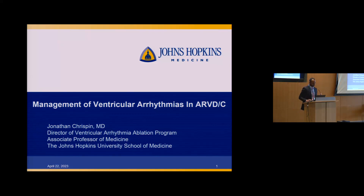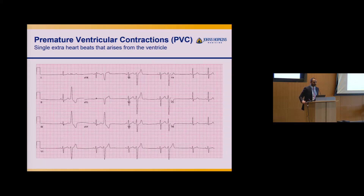Thanks for the introduction — it's an honor and privilege to be part of this seminar. Over the next 15-20 minutes, we'll do a big overview of VT and PVCs, go through some of the diagnosis and what we can do to help treat these conditions. It's always important to start with definitions to make sure we're all on the same page when communicating about ventricular arrhythmias — in particular, PVCs and VT.